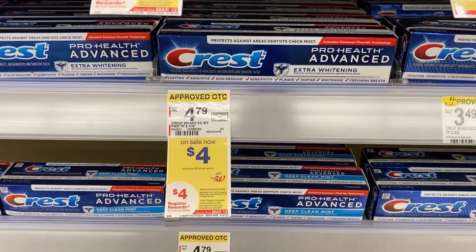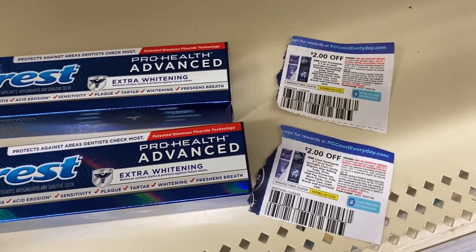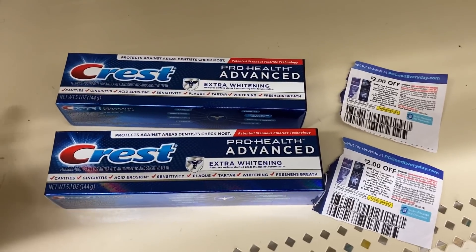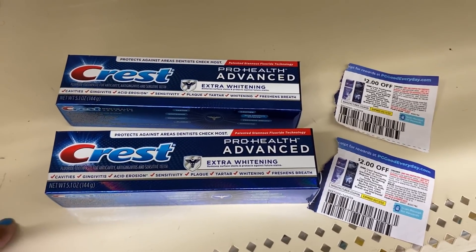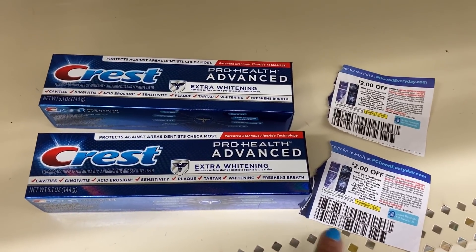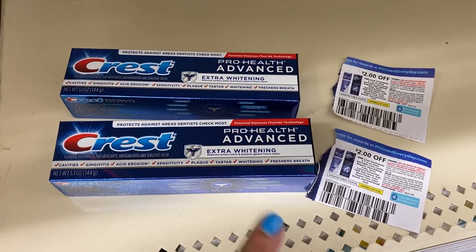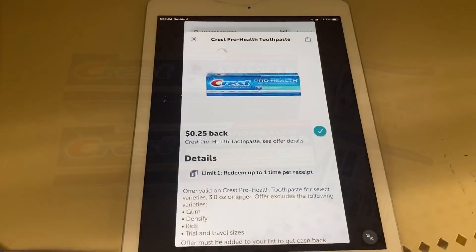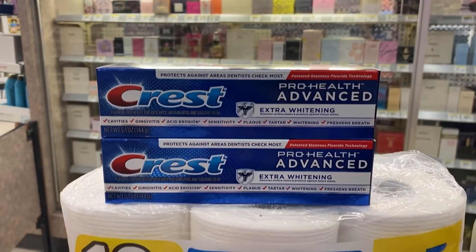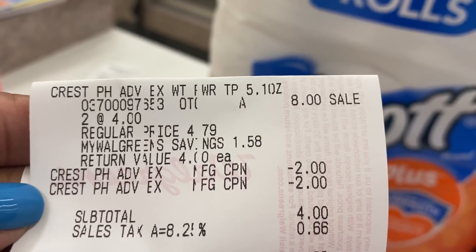When you pick up two Crest you're going to get a $4 register reward. My total for both is $8. I'm going to use two of the $2 off of one insert coupons — I used all my digitals. If you still have your digitals, you can pick up one toothpaste and one toothbrush, but I don't have the digitals. After the two $2 coupons I'll pay $4 in Walgreens cash, pay the tax, and get back my $4 register reward. Don't forget to redeem on ibotta for $0.25 when you buy Crest toothpaste.